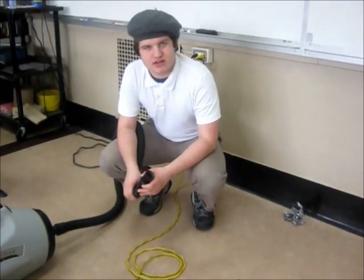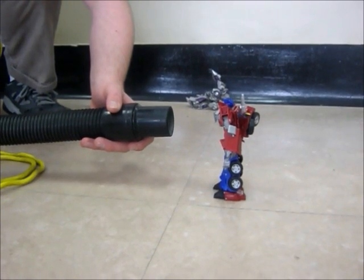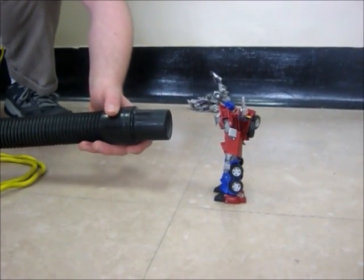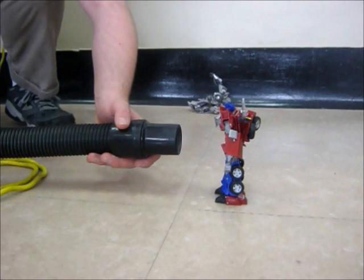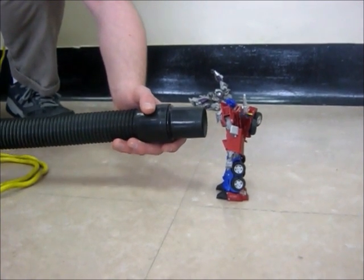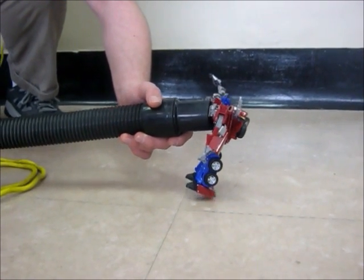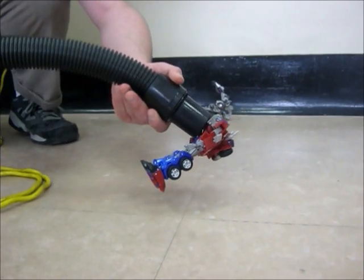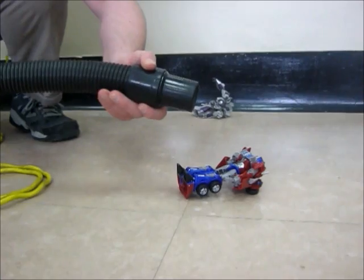We're starting off with the shop vac first, testing Optimus Prime at one inch distance. Moving to half an inch, then right next to it. Optimus will definitely not work — this was a bust. Apparently the shop vac does not have enough suction to lift even the light toy.